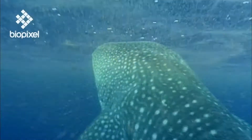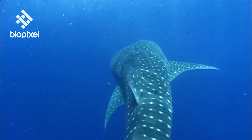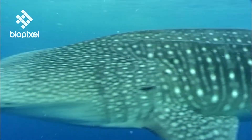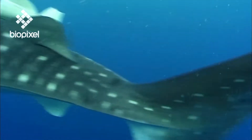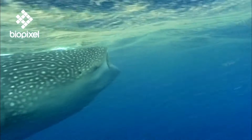This gentle giant is found in tropical seas all over the world, spending most of its time at the surface where food is abundant, eating constantly to support its vast bulk. As it swims, it opens its huge mouth, sucking in vast quantities of water and sifting out the food with its gills.